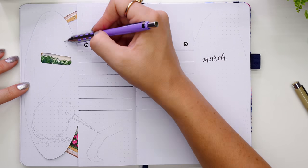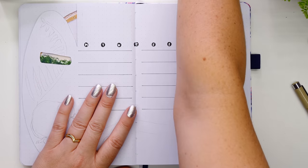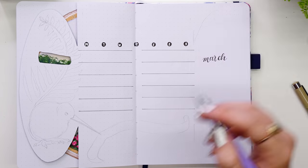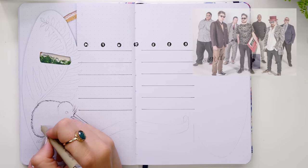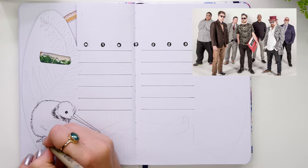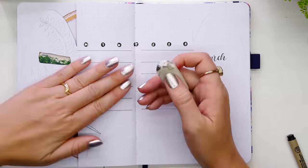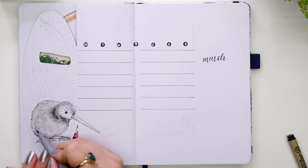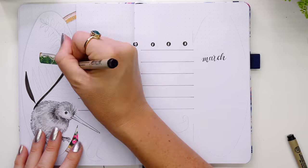I've had a fair few Kiwi friends over the years and learned the word Pakeha from one of them. I adored the music she'd play at work — I fell in love with a band called Fat Freddy's Drop, a seven-piece band with an awesome funky blend of jazz, hip-hop, and reggae. I'd have loved to include some of their music but can't for copyright reasons, so I'll leave a link to a favorite song in the description.